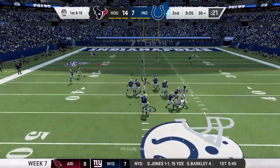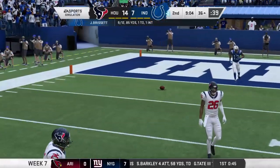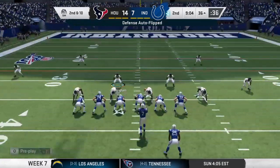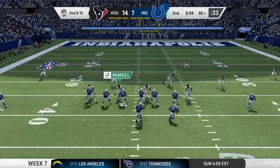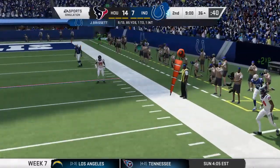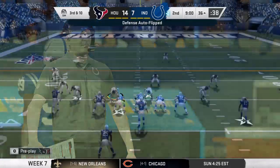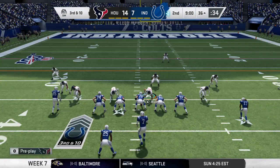Now Brissett. His throw incomplete. Eric Ebron, the big tight end, his intended target. That'll bring up second down. They'll try again from the 36 on second and 10. To throw is Brissett, looking right sideline, but it's incomplete. This offense was on the move. Now two straight incompletions have them looking at third and 10.